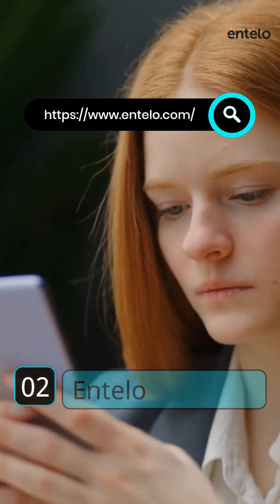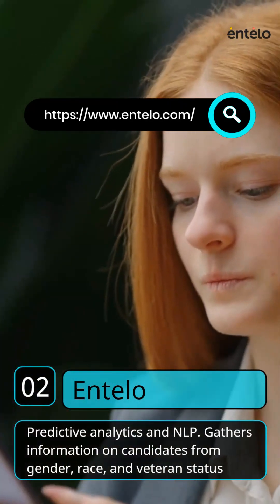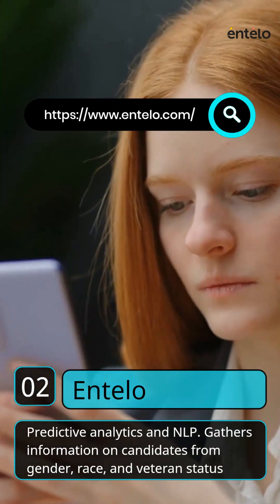2. Intelo. Goldman Sachs, Netflix, etc. use Intelo to recruit. It uses predictive analytics and NLP.